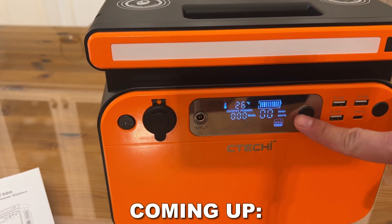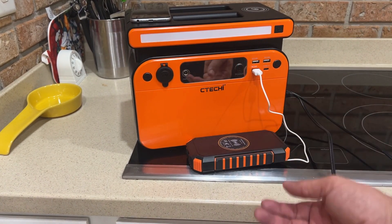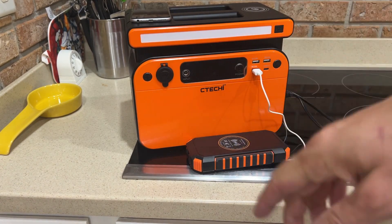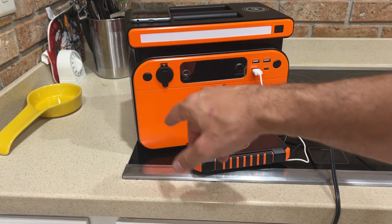This has a beautiful LED screen — stick around, we'll show that at the beginning of the video. I love that it shows input and output of your wattage. You've got the DC, and each little section has a power button. Overall, I gotta say, I love having this device. It's great for security.